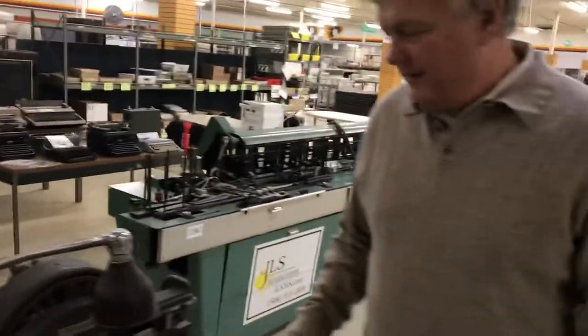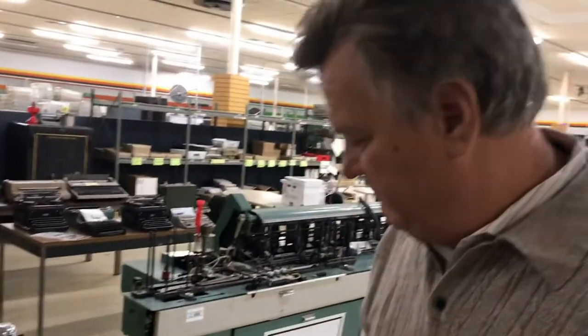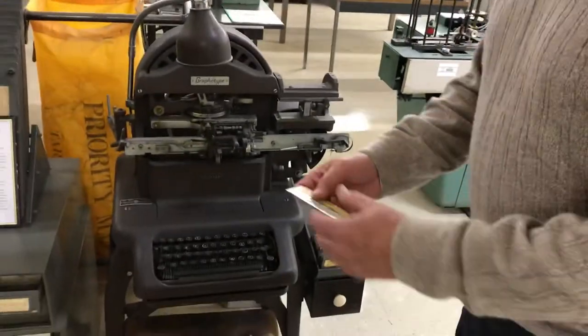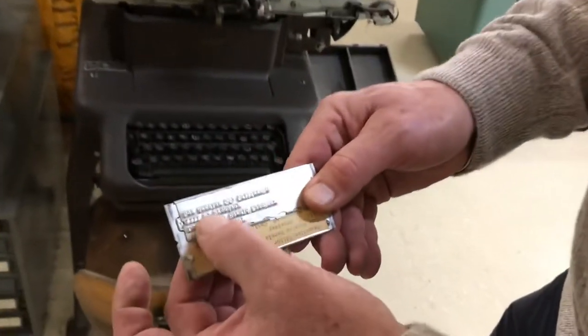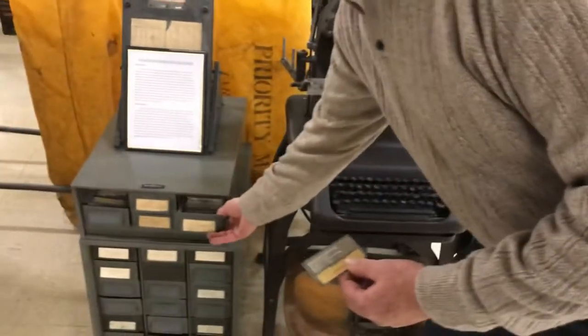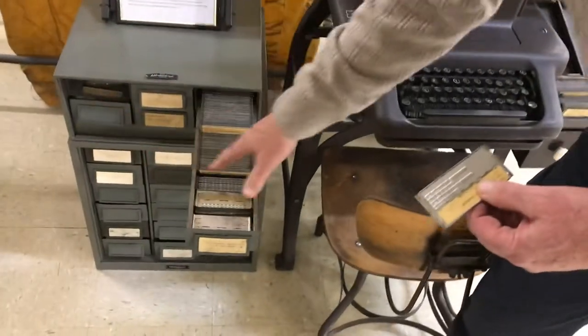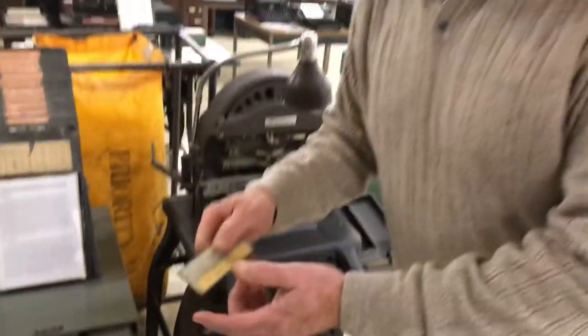This is an Address-a-graph. So this would make plates like this. Your name and address would go onto a plate like this — this was your mailing list. So depending on who you want to mail to, you'd create these file drawers of mailing addresses.